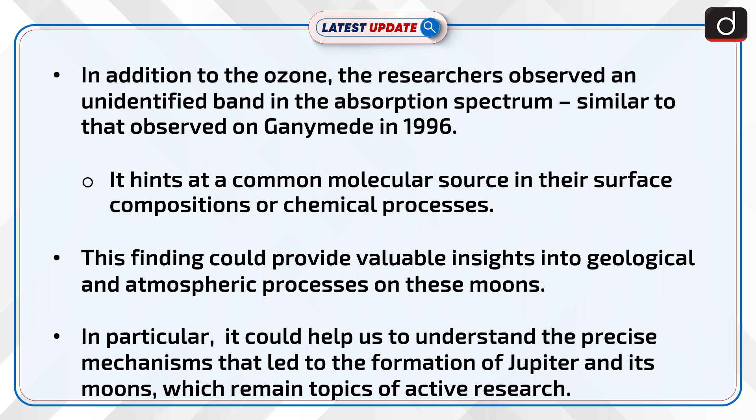In addition to the ozone, the researchers observed an unidentified band in the absorption spectrum, similar to that observed on Ganymede in 1996. This hints at a common molecular source in their surface compositions or chemical processes, and could provide valuable insights into geological and atmospheric processes on these moons.